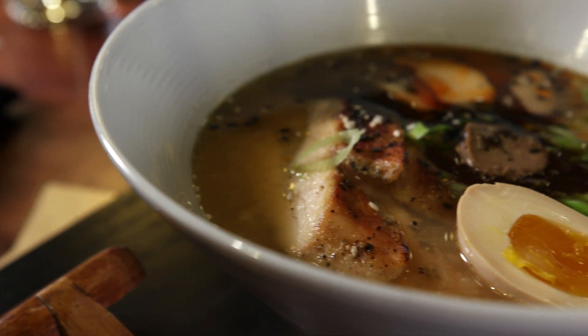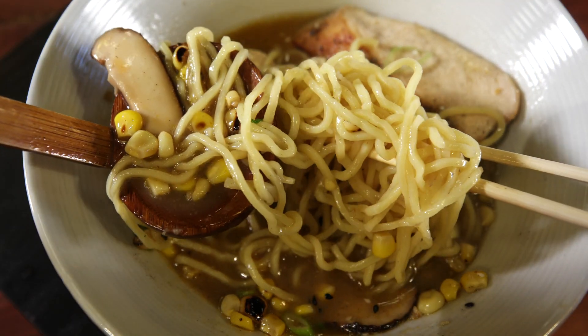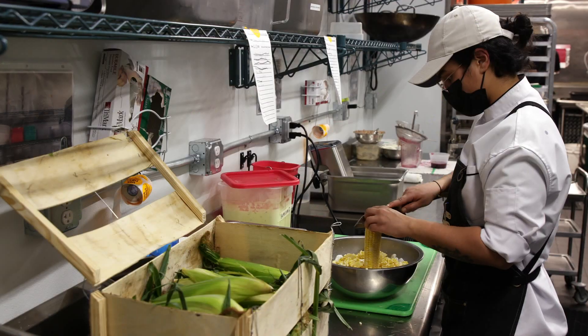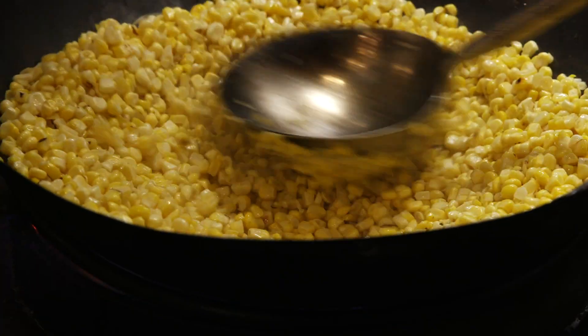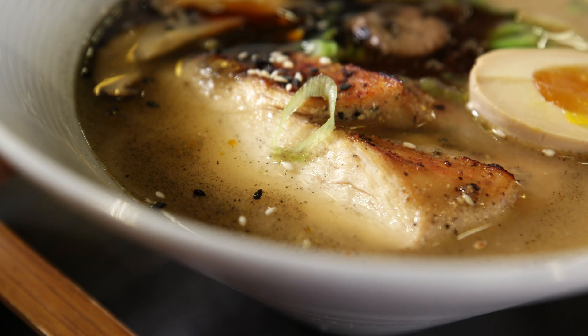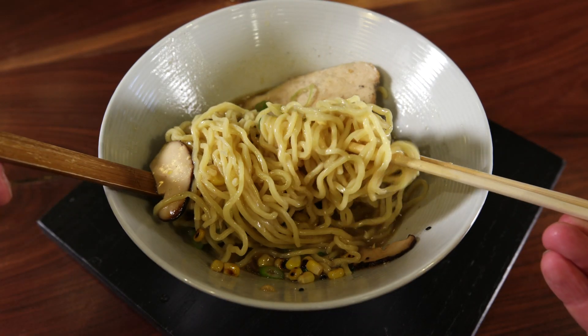And for something you can only find at Charshu, order the butter corn ramen. "That is one of our special creations. It's a garlic butter that we make in-house. We take whole corn on the cob, slice off the kernels, and char them in the wok. The chicken is sous vide and extremely tender. When you combine all those flavors, it's like something you've never had. It's one of our most popular ramen dishes."